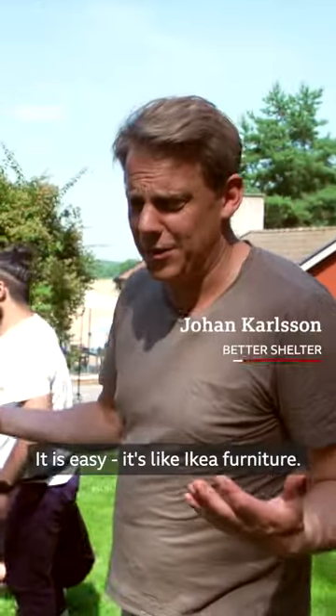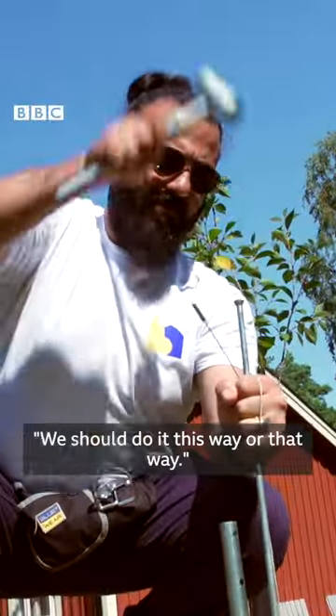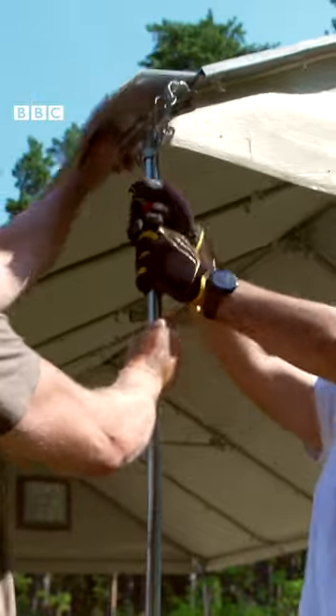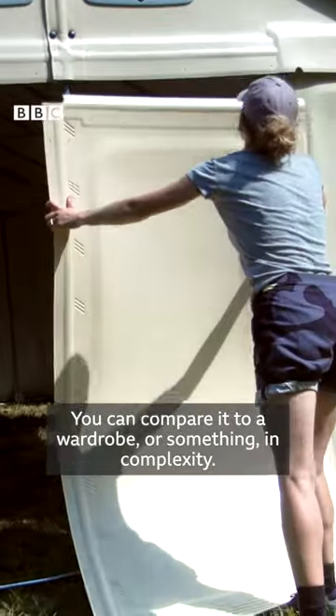It is easy. It's like IKEA furniture usually is, you know. It comes with arguments about whether to do it this way or that way, and you have to push and squeeze some parts. You can compare it to a wardrobe or something in complexity.